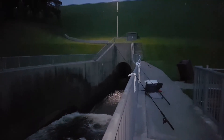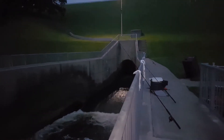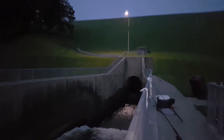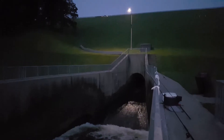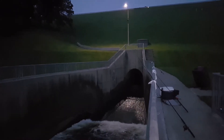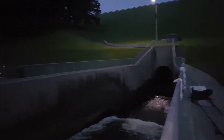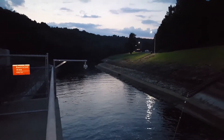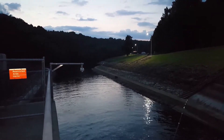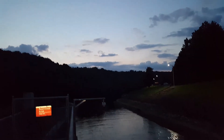Still got a few rods set up for catfish or hybrids. So pretty now below the dam — nobody here but me. Just can't beat it. A few people downstream trying to do some catfishing tonight or go after these hybrid stripers.